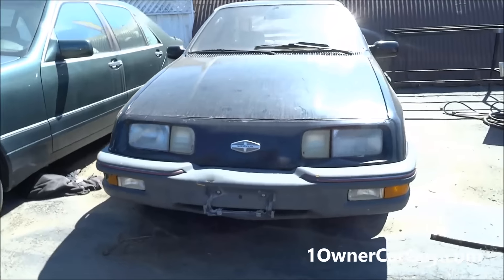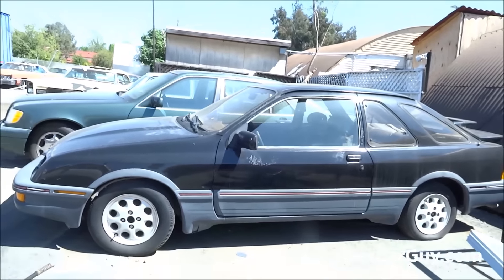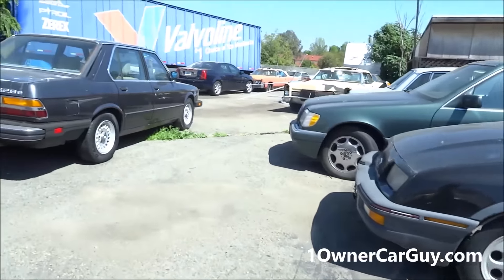Mercur: $495. Get it out of here — I just want it gone. It's on my channel, it's on my website. It's a cheap car. The wheels alone are worth that.